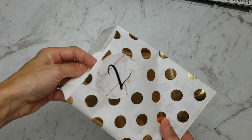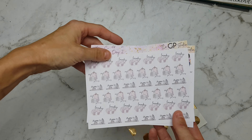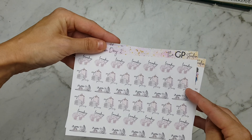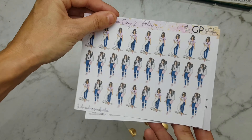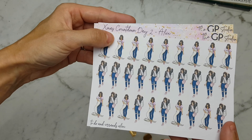In this second envelope we have some laundry stickers — it has iron and folding, all that jazz. And I chose the Alice character sticker, so she's got a huge list in this one.